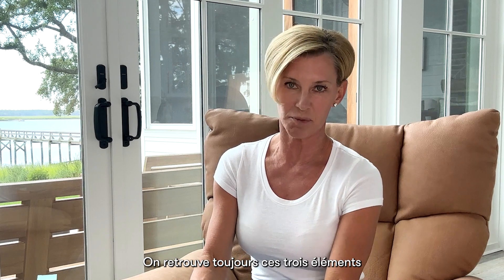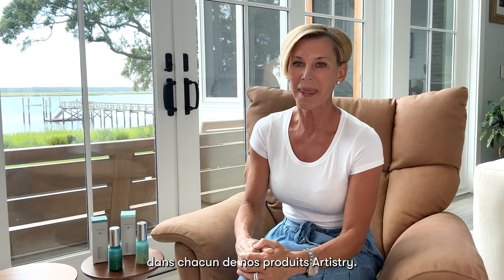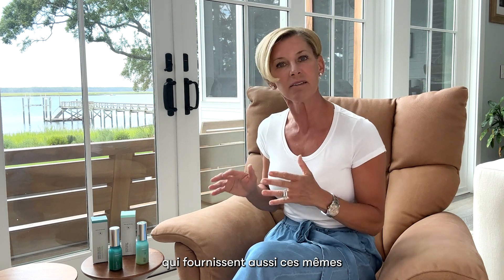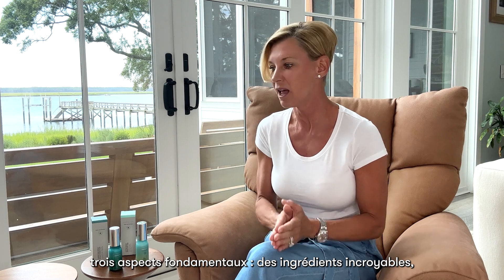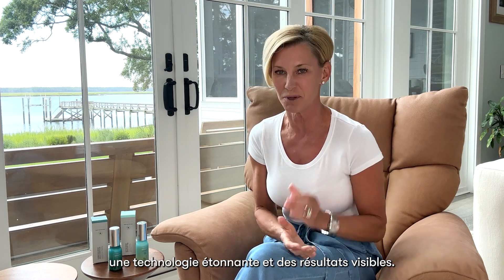Every single one of our Artistry products always delivers the same. And I get to introduce to you two new Artistry Skin Nutrition Serums that still deliver the exact same three foundational aspects: unbelievable ingredients, amazing technology, and visible results.